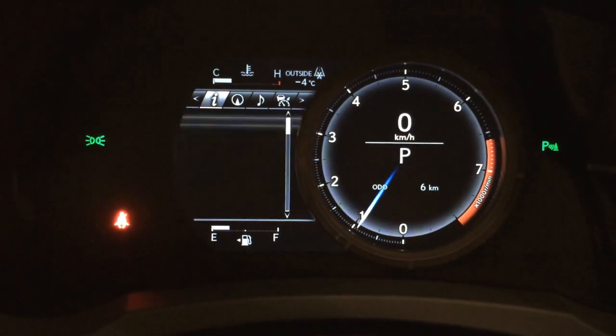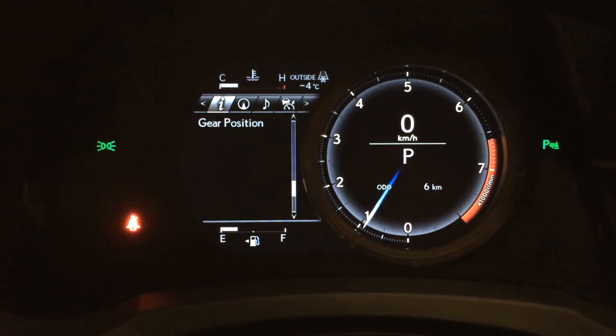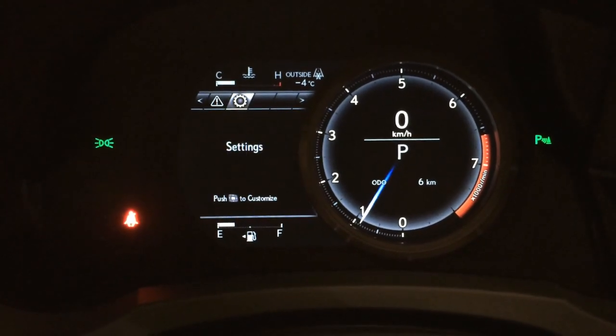These buttons right here control information on the dash — slides to the right. You can view cruising range, eco indicator, direct tire pressure monitoring system with auto-locate, compass, audio, cruise control, vehicle messages, and settings.